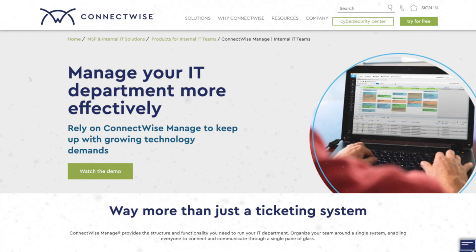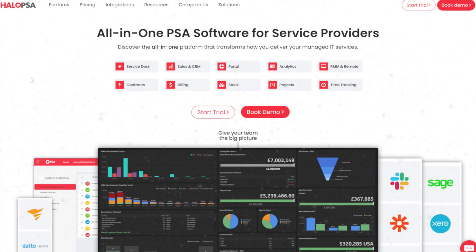Over my time of running my MSP, we kept testing and trying other apps and services just to see how they compared to others. One thing that we genuinely struggled to find anything better than was ConnectWise Manage, because there just wasn't anything else out there that could do what ConnectWise could.